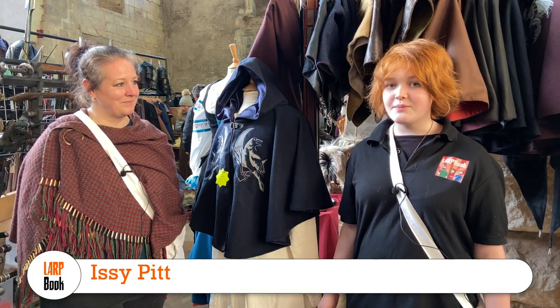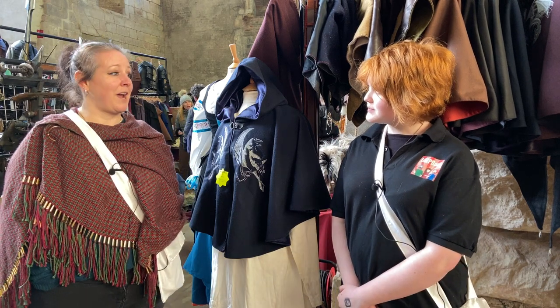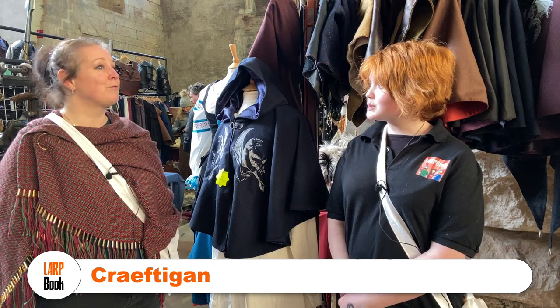Hello, welcome back to What's Your Game 2020. Would you like to state your name? Hi, I'm Caroline. I'm the costume maker from Craftagon.